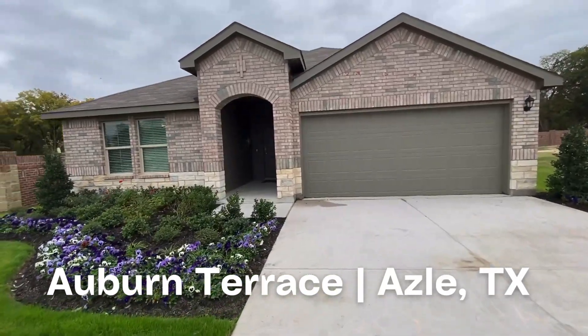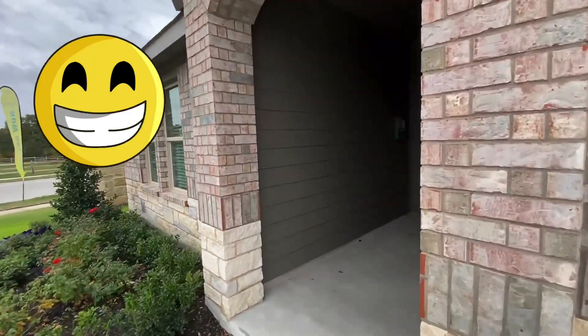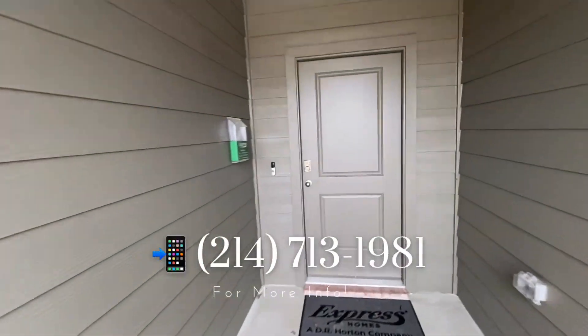Make sure you stick around to the end of the video because I have some exciting news for this particular community. Auburn Terrace starts around $300,000.